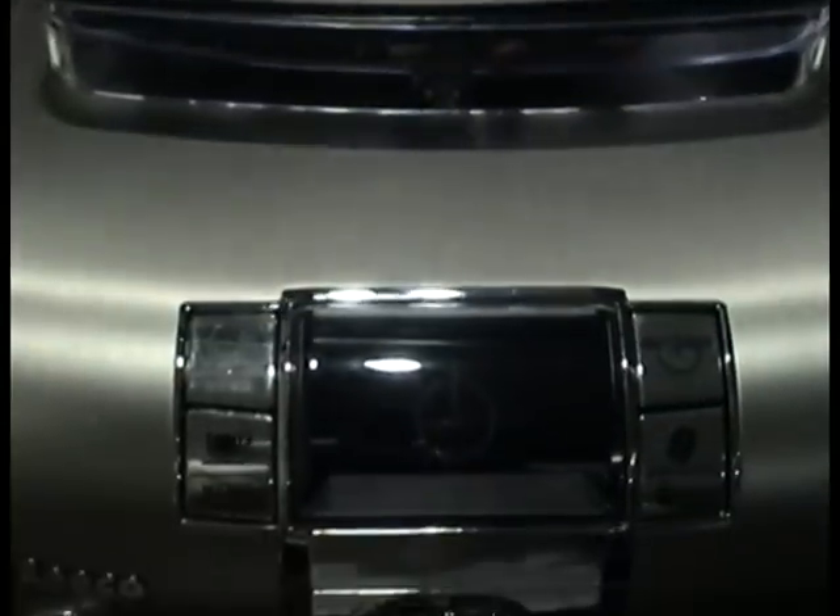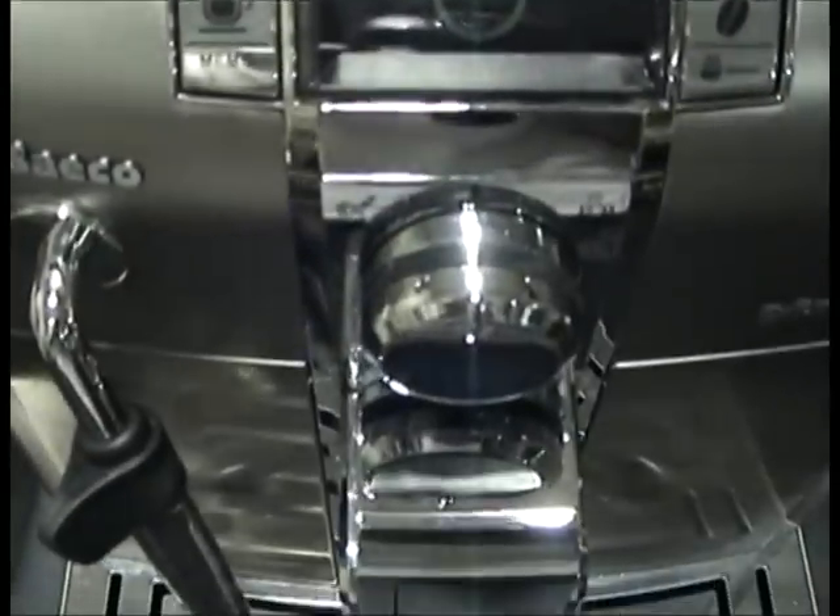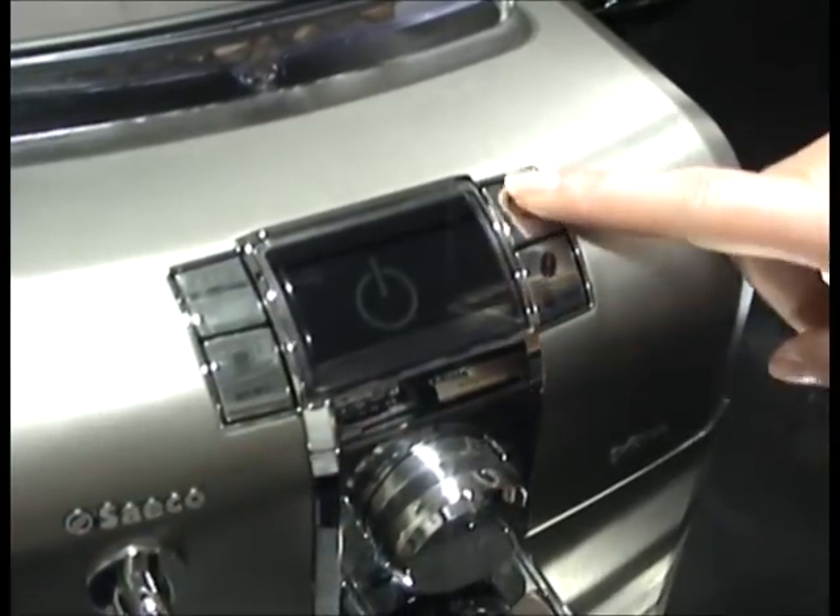Lastly, this stylish machine has an automatic power-saving feature. When it's not in use, the Cintia will use less than one kilowatt of power.